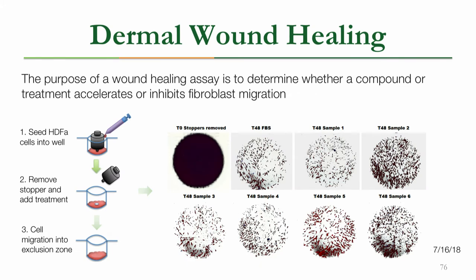We also did a dermal wound healing assay in order to see how our treatments would affect cell migration. We took stained HGFA cells, which were stained for morphology and nuclei, and seeded them into a 96-well plate with stoppers to create an artificial wound. After an incubation period, the treatments were added and stoppers were removed. After the second incubation period, the plate was read under a fluorescence plate reader in order to see how well the cells had migrated to close the exclusion zone.